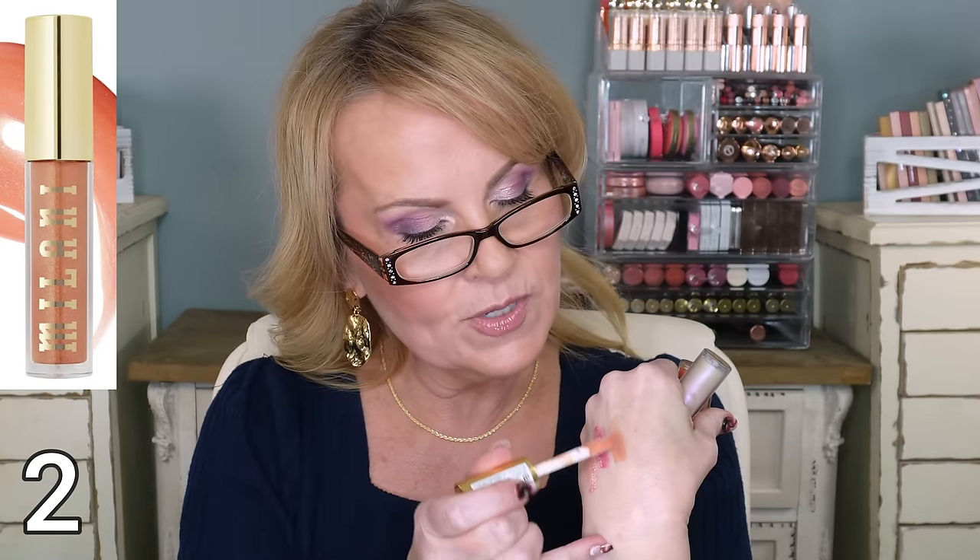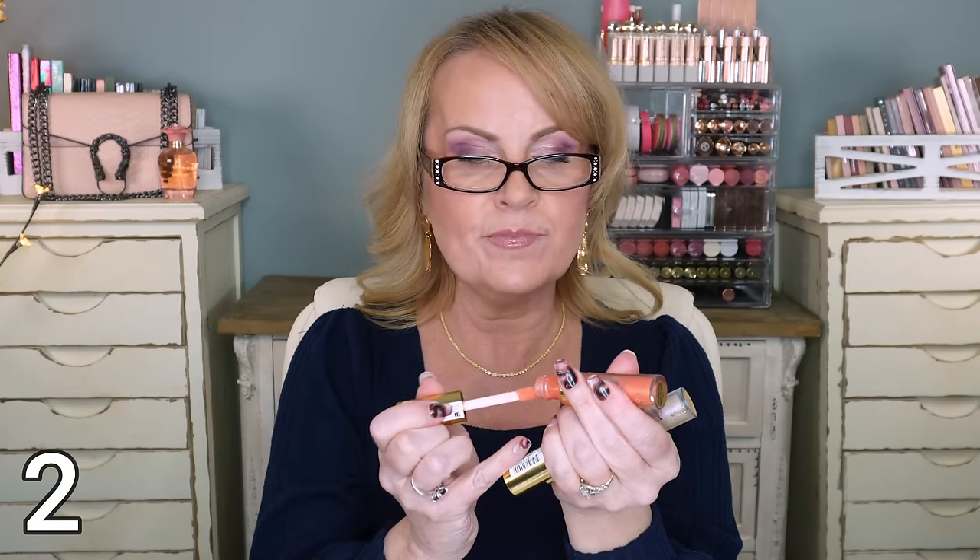My favorite plumping gloss at the drugstore is absolutely Milani's Keep It Full. These are so good. I picked out my three favorites. This one is Nude Shimmer - I love a pretty shimmer over a lipstick. The next one is called Tropical Shine, with kind of an orangey peachy base - that one I like to wear on its own all the time. And then the last one is called Moonlight - just your basic shimmer that gives a beautiful shine over any lip gloss or lipstick.